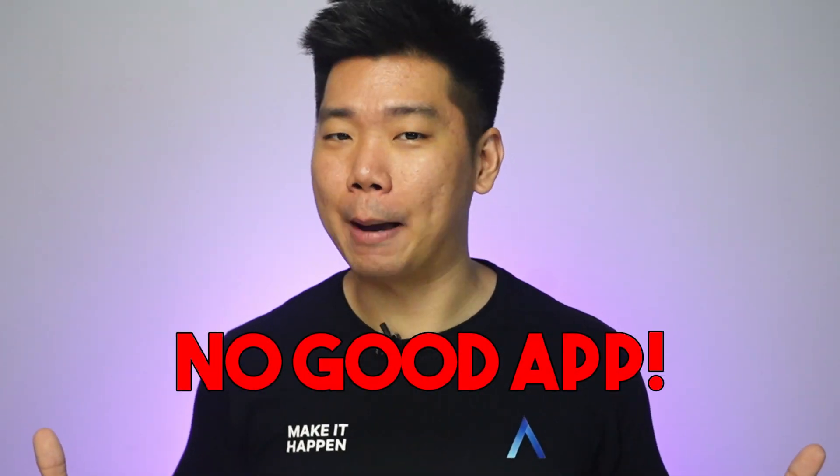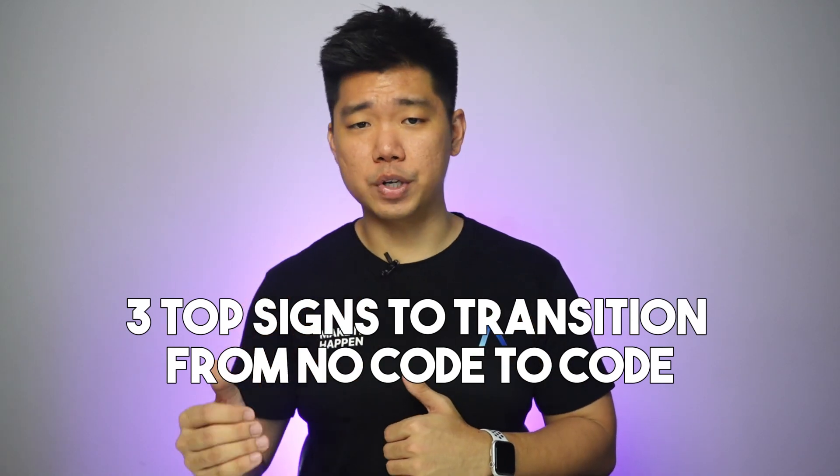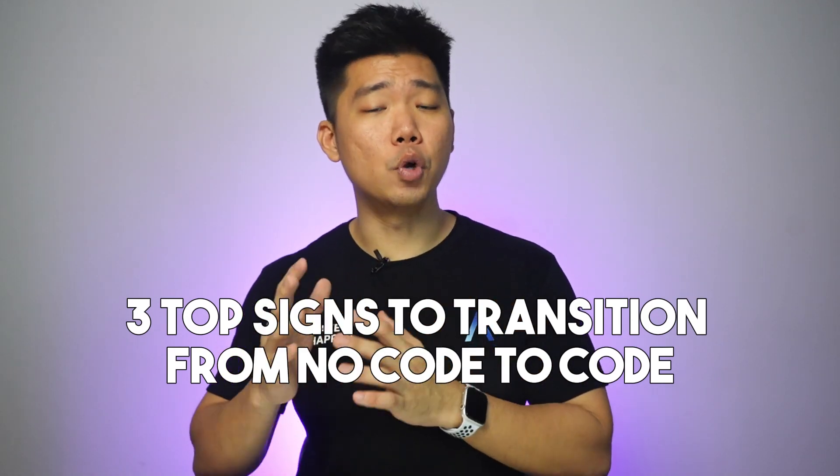No-code app? More like no good app. I'm kidding. But for some founders, there may come a time when your software outgrows even the best no-code app builders. And if I were you, I would want to get as much advance notice as possible. Here are three top signs it's time to transition an app or SaaS from no-code to code.